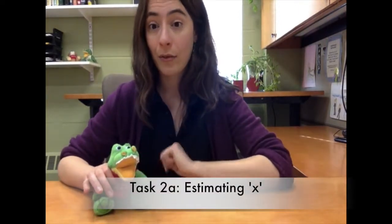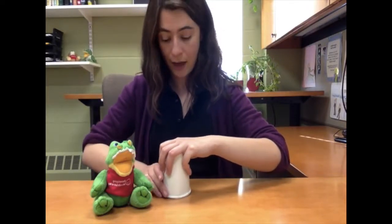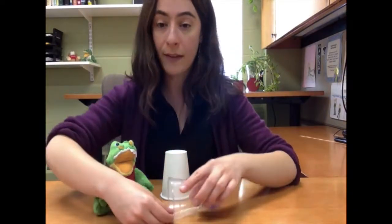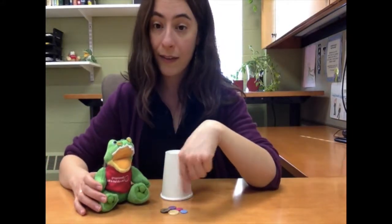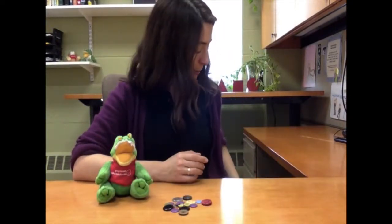So remember my friend Gator? He has a different magic cup now. This is his magic cup — it adds a different number of things than his cup added last time, but we need to figure it out. So now watch this. I'm going to put some buttons here in front of Gator. See Gator's buttons? Now watch carefully. Here comes Gator's magic cup. Did it work? Yeah. Now, how many things do you think Gator's cup just added? How many things do you think were in his cup?